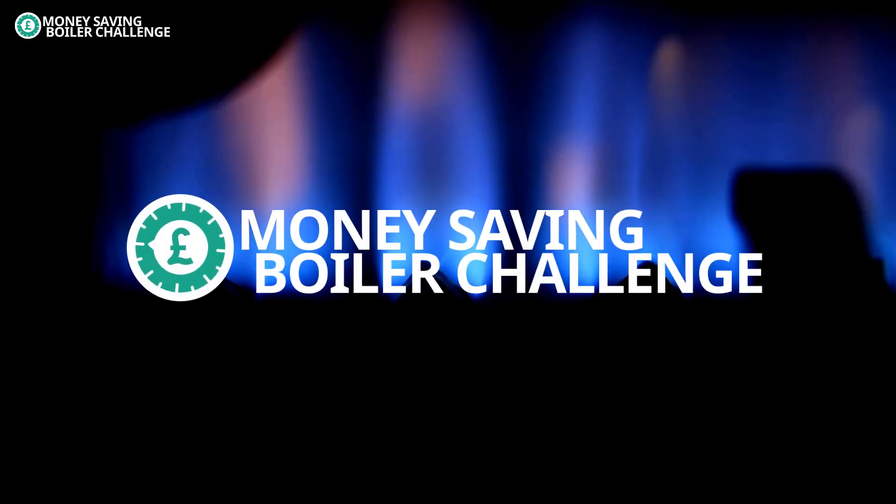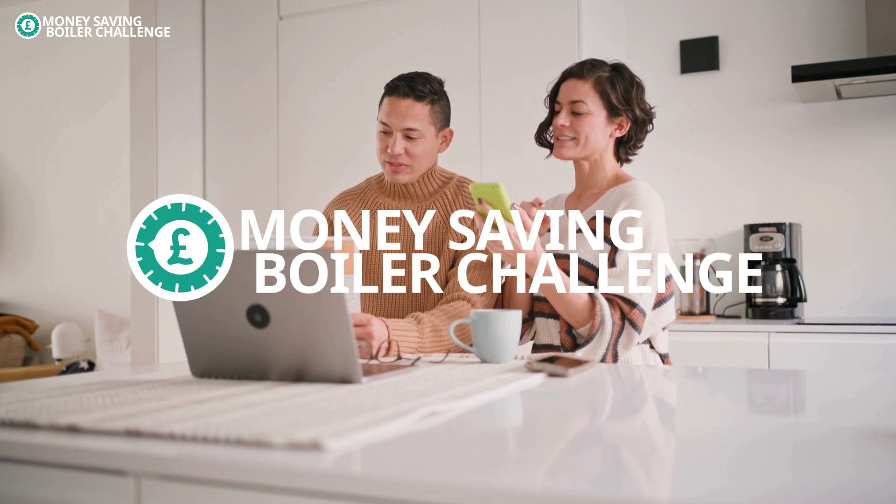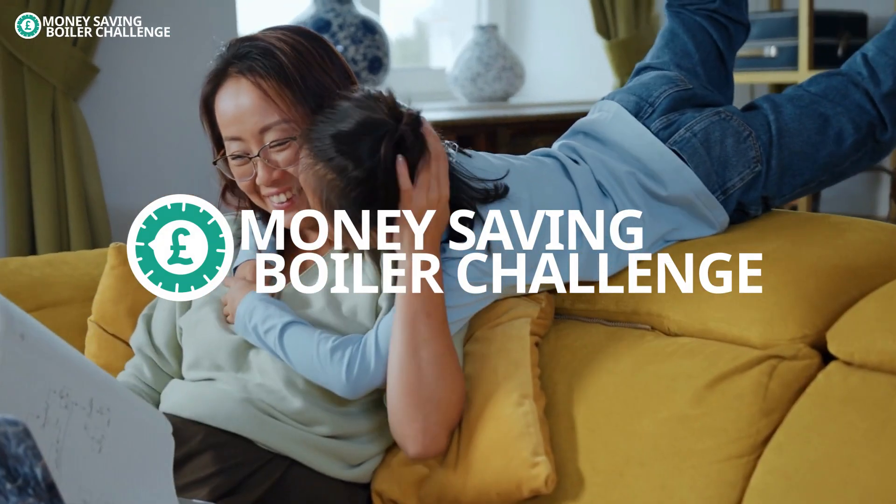This campaign is the Money Saving Boiler Challenge and it's here to help you save money and energy by changing just a single setting on your boiler.